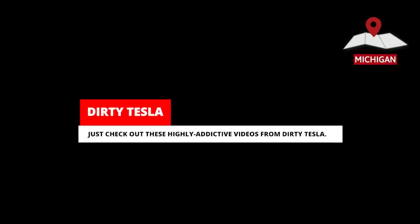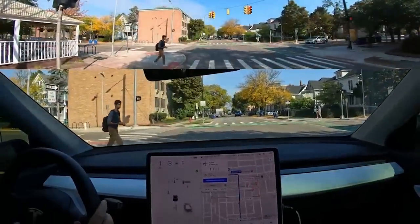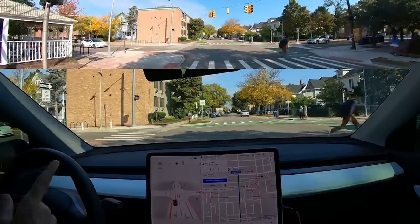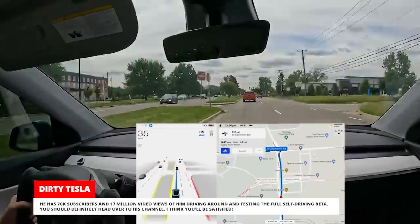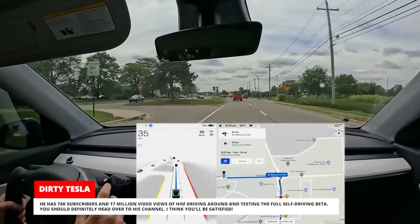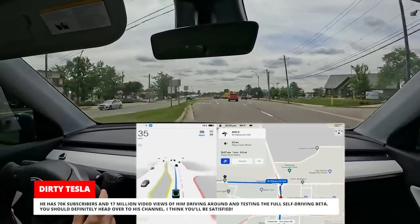Check out these highly addictive videos from Dirty Tesla. We slammed on the brakes there — that person ran a red light. I disengaged there because the car started to move forward a little bit. He has 70,000 subscribers and 17 million video views of him driving around and testing the full self-driving beta. You should definitely head over to his channel — I think you'll be satisfied.